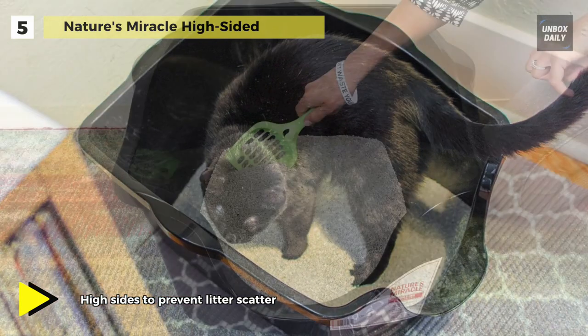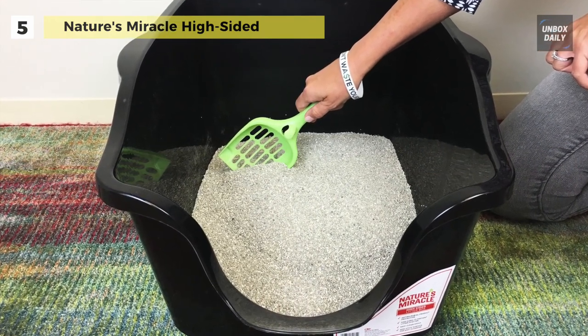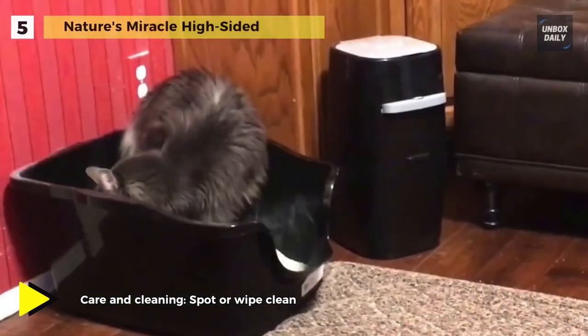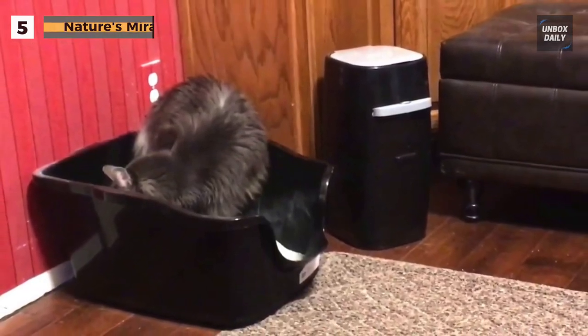This litter box is large enough for multi-cat households but can also be used for a single furry feline friend. The open litter box design makes spot cleaning easy and is perfect for cats who prefer easy access to the litter.